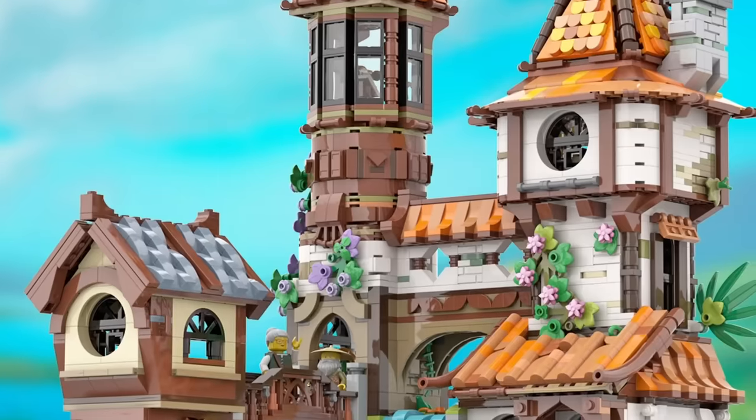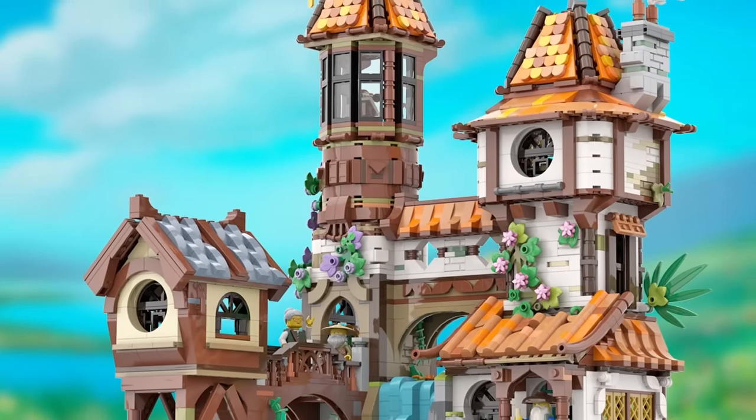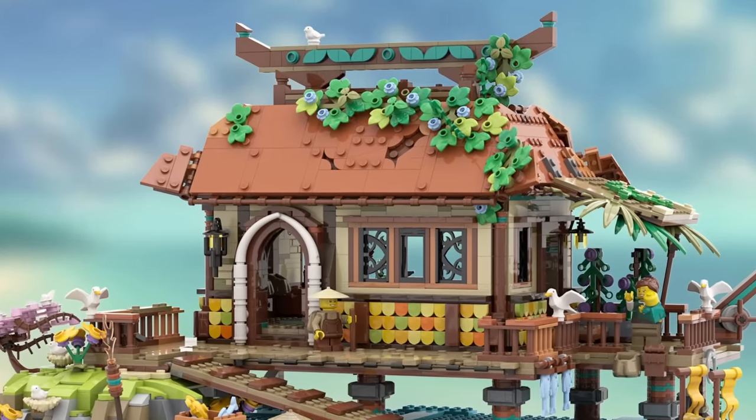Two, a lot of the designers who have been selected in the latest series of the BrickLink Designer Program are designers who have had their designs picked in previous series of the same program. So we're seeing the same few names pop up time and time again, with very similar building techniques and aesthetics, which means that the BrickLink Designer Program has, it seems, already found the niche it's aiming for, and there's not a huge amount of diversity within the sets being offered.